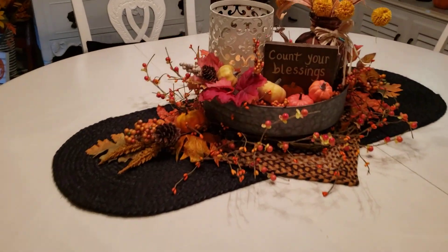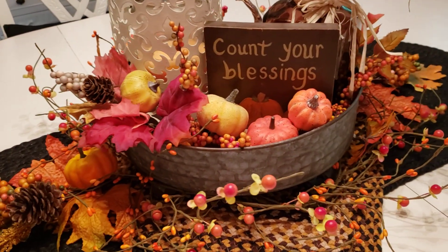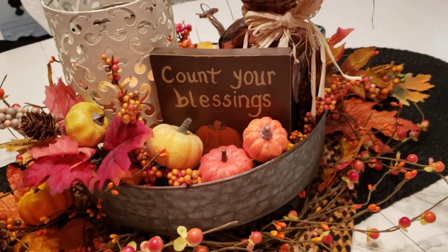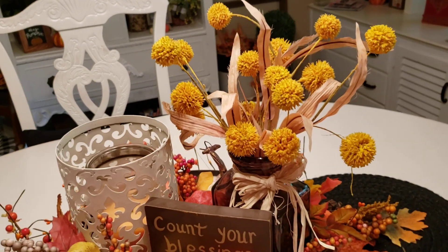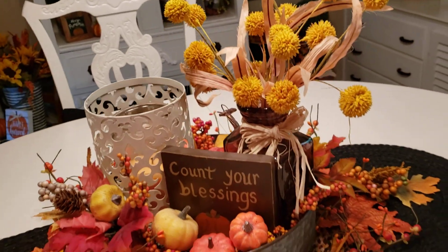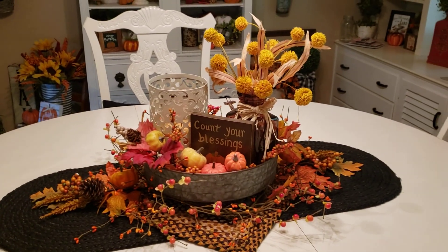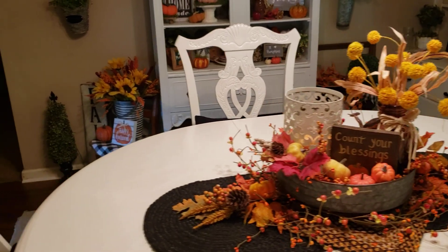This is how I did my tablescape this year. I've gotten this round metal tray thing and put these things in it. I thought it came out really pretty — it looks really pretty at nighttime when the candle is all aglow in that candle cup.